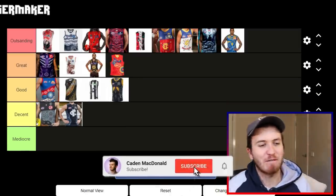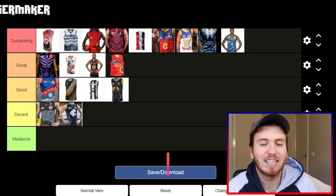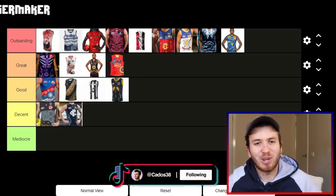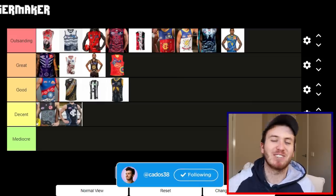Alright guys, that's it for another video. Here are the jumpers that I have ranked. Let me know what you think in the comments down below. I appreciate all the support, I appreciate everyone who gets around the videos, and I'll see you very, very soon for another video. Cheers.